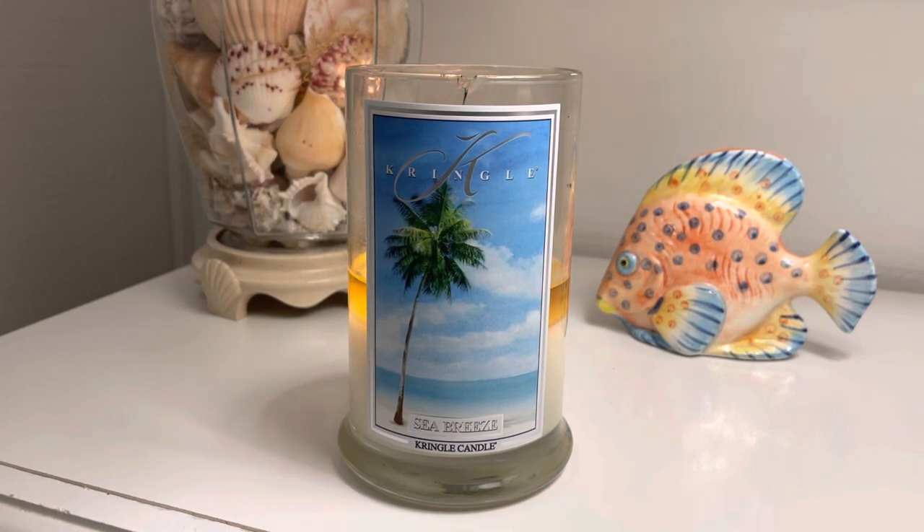This candle comes in this large traditional jar. As you can see here, two wicks, 100% soy wax. It also comes in a medium jar and then also in a three wick, which is the new 100% soy as well. I love those three wicks — I will be purchasing one when I place my Easter order tomorrow. And then it's also in the Daylight, which is kind of like a votive but it has its own container. Those are great if you want to try the scent without fully committing to purchasing a jar. Wax melts are coming soon, so be on the lookout for those. But for right now you can go ahead and purchase the Daylights if you're interested in trying the scent in a smaller version.